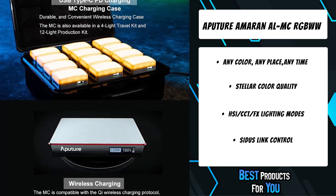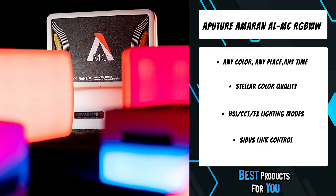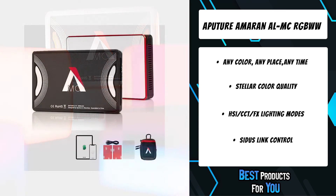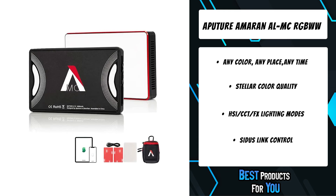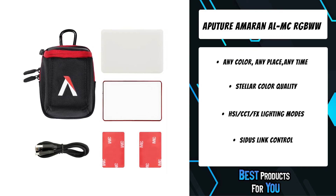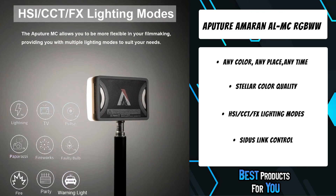The MC also features USB-C PD and Qi wireless charging, so it's always ready to go. It is also compatible with Aputure's own CITUS Mesh technology, so you can use the CITUS Link app to unlock all of the light's capabilities. The latest in the line of M-Series lights, the MC is Aputure's smartest light to date, offering you immense flexibility.